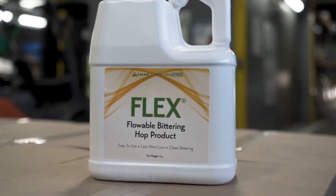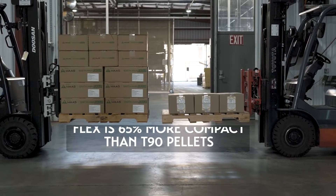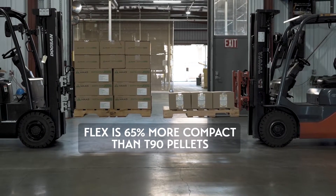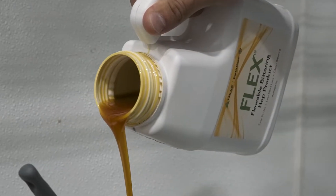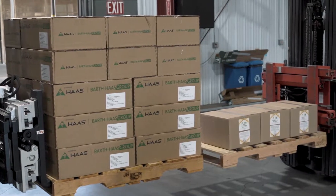Having a hop bittering product that is much higher in alpha acids means it's a much more compact version of the same thing. It stores in neat, stackable jugs as opposed to bags and boxes that take up a lot of space. Same thing with shipping — you can get so much more of it on a pallet than you can traditional hops. For me, it's really just a convenience factor. Flex in the mill room where I can just weigh it and put it in the silo beforehand is a lot better than having an 1,100-pound pallet to bring out, weigh 20 pounds of hops, and then add them in. On a day-to-day basis, it's a much easier product to use.